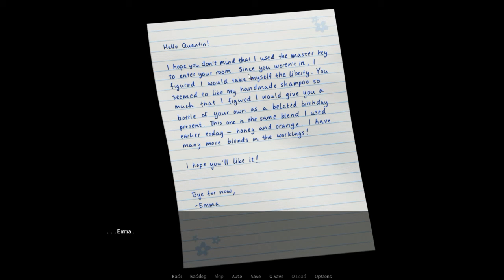Hello, Quentin. I hope you don't mind that I used the master key to enter your room. Since you weren't in, I figured I would take the liberty. You seemed to like my handmade shampoo so much, I figured I would give you a bottle of your own as a belated birthday present. This one is the same blend I used earlier today. Honey and orange. I have many more blends in the works. I hope you like it. Bye for now. Emma. I laugh at my own stupidity. Well, perhaps my suspicions were warranted, but it appears I am way too tense. Too tense to even consider something reasonable like this. But thank you, Emma. I let out a sigh. No one should be suspicious of me, because I've done nothing to be suspicious of. Or that's what it should look like if I cover my tracks properly. I feel like acting too paranoid may surely be my downfall at this rate.